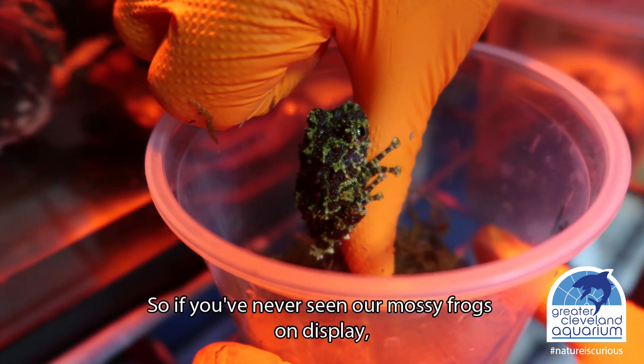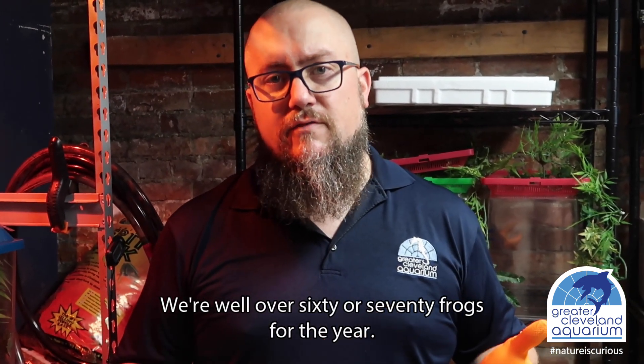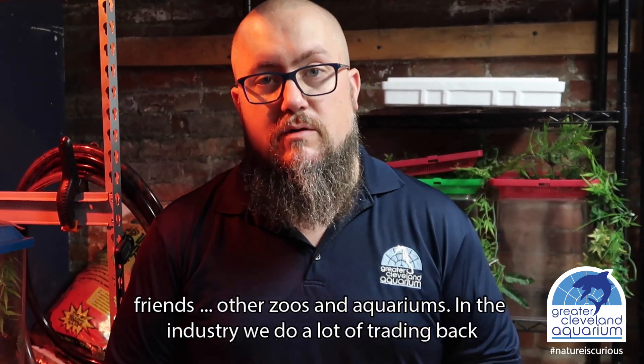If you've ever seen our mossy frog exhibit on display, those guys have been breeding like crazy. We're well over 60 or 70 frogs for the year, and we're going to be sharing some with some of our other industry friends, other sibling aquariums.